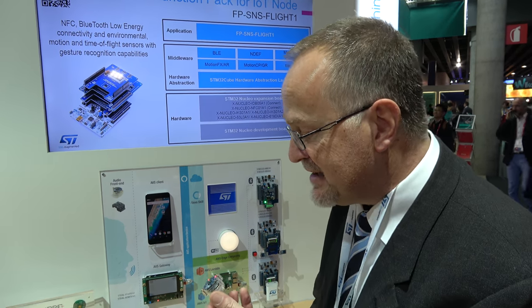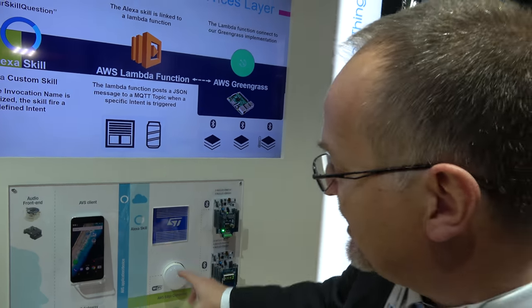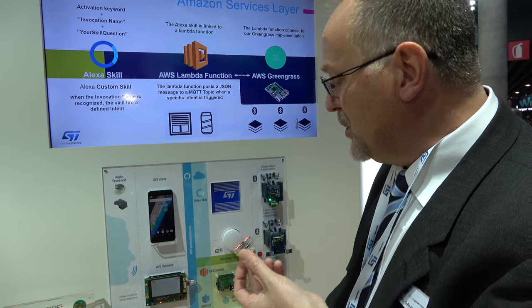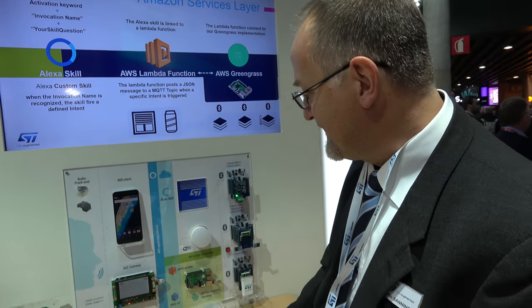The system lets users ask Alexa to perform smart home actions. A command to turn off the kitchen light is issued, and the command is interpreted by the cloud and the light goes off. When trying to open the smart home demo, Alexa reports connectivity issues.